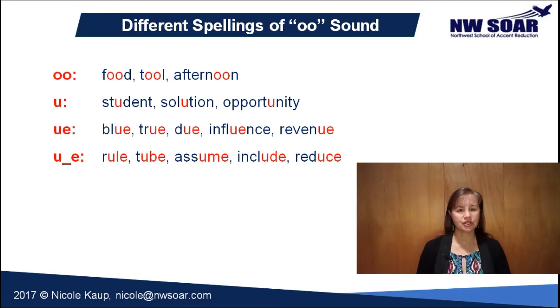This is also another common spelling: U consonant E. The consonant can vary — it can be an L, an M, a B, a K, and many others — as in rule, tube, assume, include, and reduce. You'll occasionally see the UI spelling in words like fruit, juice, suit, or bruise.